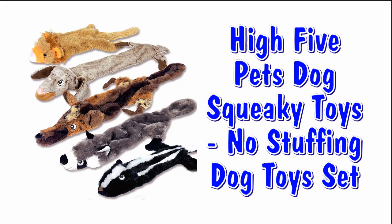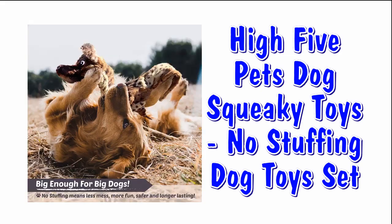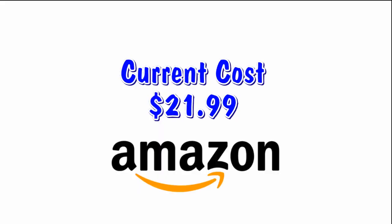Our last toy set is a High Five Pets dog squeaky toys with no stuffing — that's right, no stuffing. This five-piece set is good for small dogs and big dogs, and it's safe and long lasting. You can find this set of five squeaky toys at Amazon for $21.99 with free shipping.